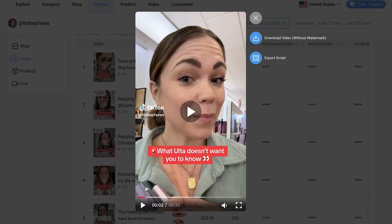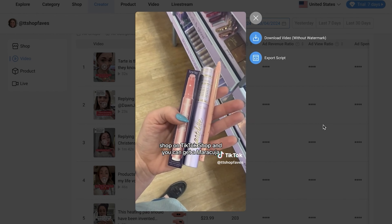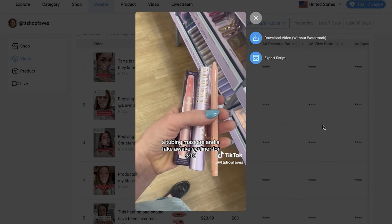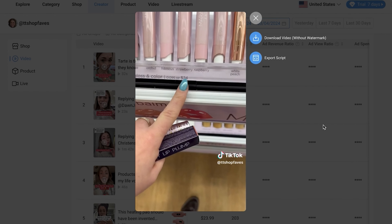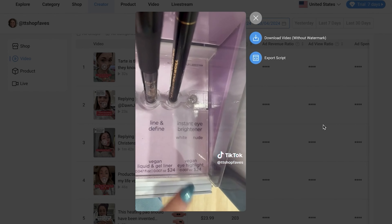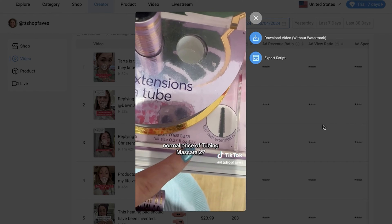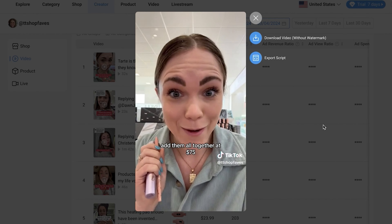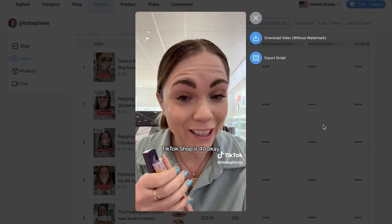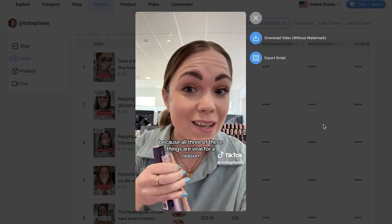This hook is great — she's talking about what Ulta doesn't want you to know. It's kind of like a little conspiracy drama. Great hook capturing people's attention. She compares the prices of the items at Ulta — it ends up being like 80 bucks. But you can get it on TikTok Shop for $40. Savings — we're in a recession, everyone's going broke, except for us.